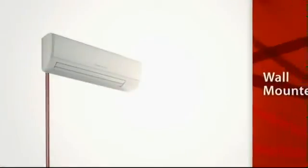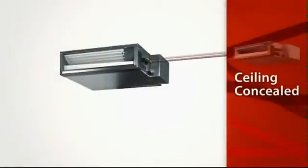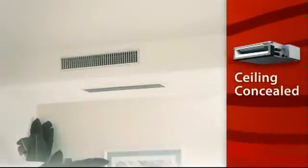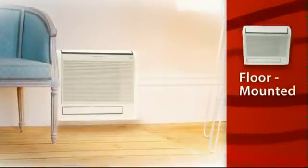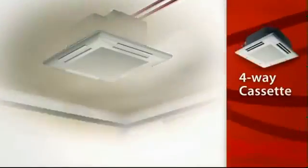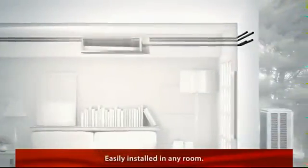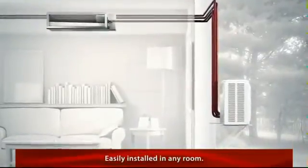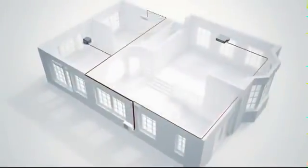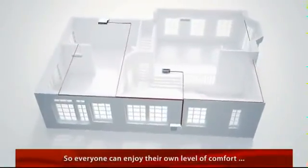Mr. Slim is available in four different indoor unit styles, including our ceiling concealed indoor unit. Its innovative design lets you mix and match multiple units to fit your needs and the layout of your home. With ductless technology, up to eight indoor units can be installed in practically any room, all connected to a single outdoor unit, so everyone can enjoy their own preferred level of comfort no matter what room they're in.